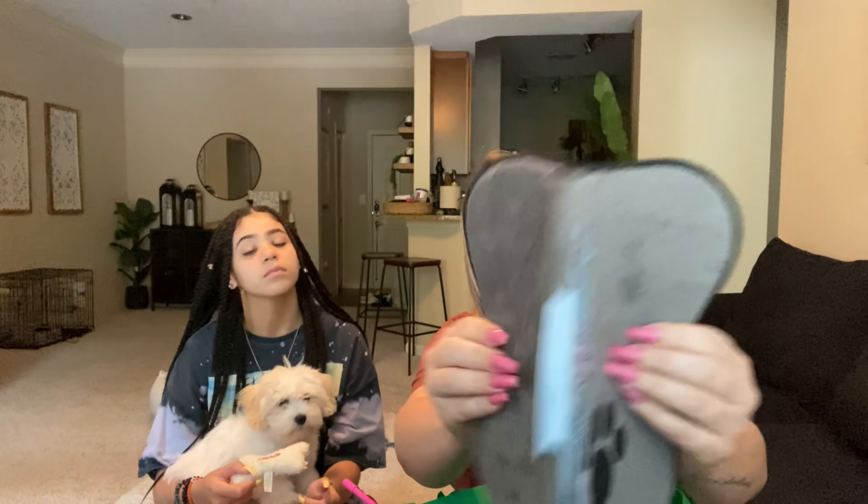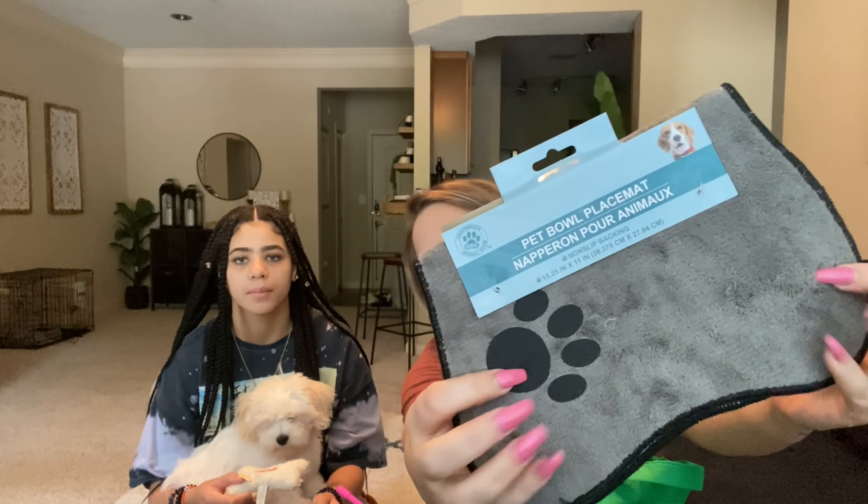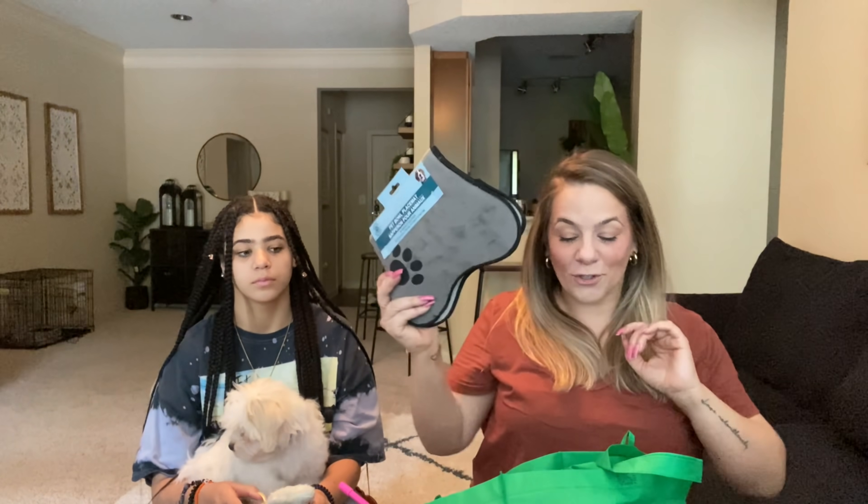First thing, I got him a doggy mat for his crate. He is being crate trained and he's doing wonderful y'all — no accidents at night, he doesn't bark at night. He is like the perfect puppy. We are training at the door. There's like this bell that we have on the door and we knock it every time we go outside, so eventually he'll learn to hit that when he needs to go to the bathroom.